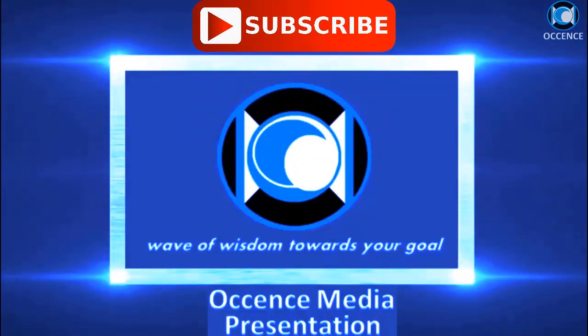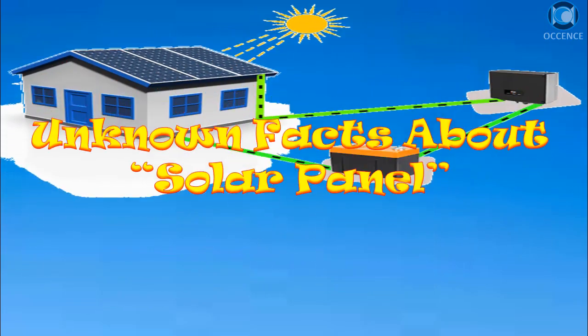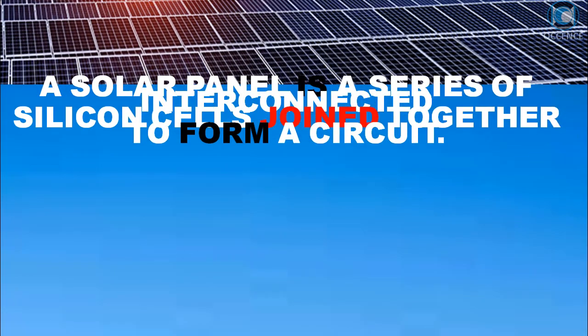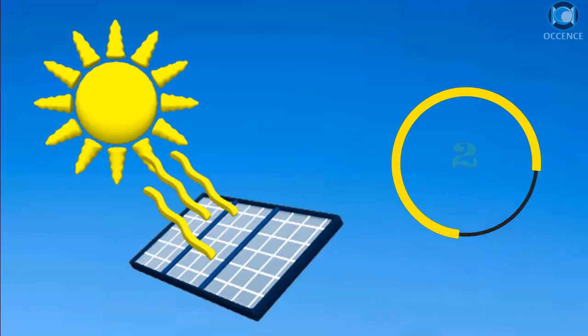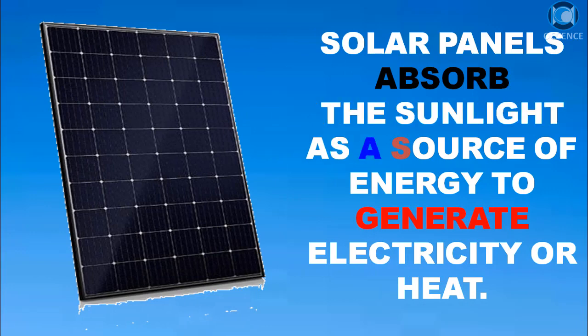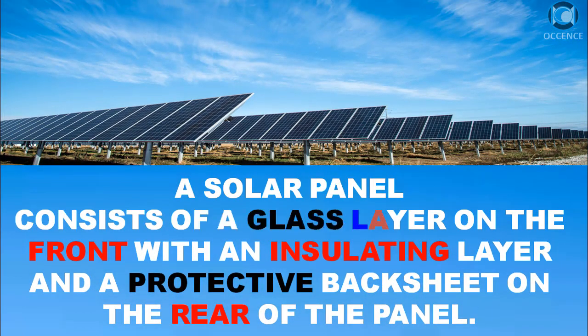A solar panel is a series of interconnected silicon cells joined together to form a circuit. Solar panels absorb sunlight as a source of energy to generate electricity or heat. The solar panel consists of a glass layer on the front with an insulating layer and a protective back sheet on the rear.